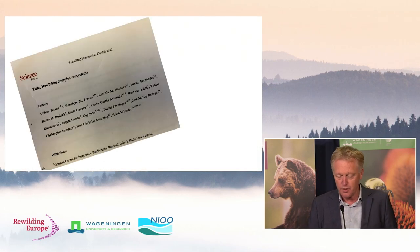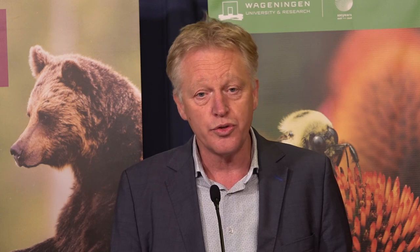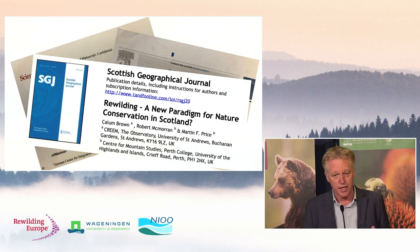It's an interesting time. If you look at recent publications, there is a landmark publication in science by Andrea Perino and many other authors, presenting a new conceptual framework of rewilding. A very interesting article to read. At the same time, there was a publication in Biological Conservation asking, why do we need rewilding — we're doing this already, we call it restoration. So there's an interesting debate in the scientific community. Meanwhile, the number of scientific publications about rewilding is skyrocketing, though most are opinion-related rather than peer-reviewed science.